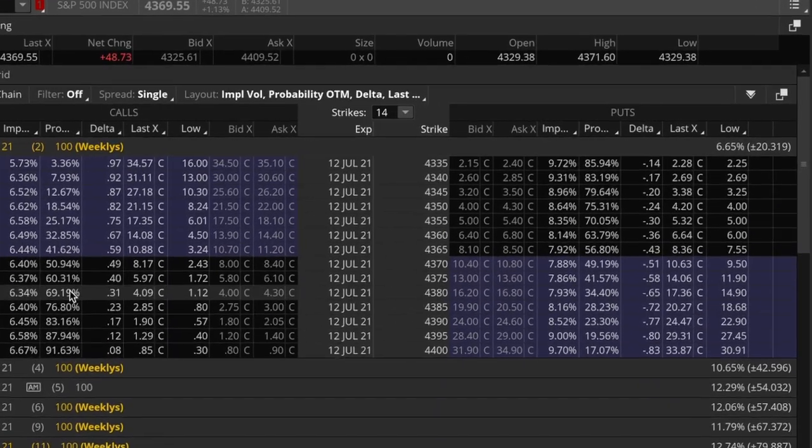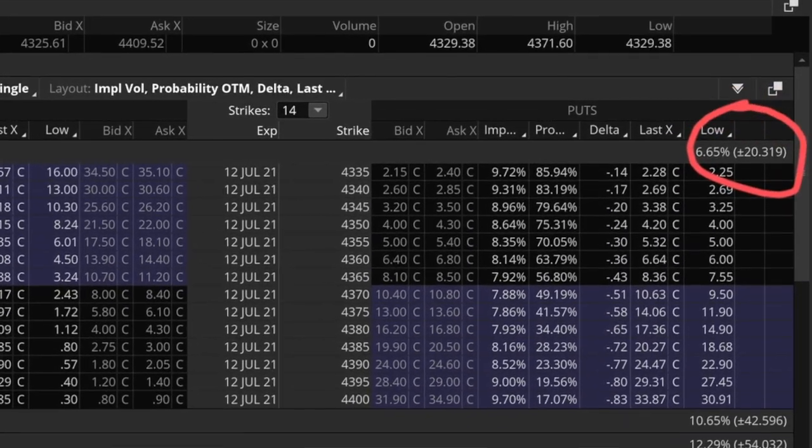The expected move, at least in thinkorswim, is shown in the upper right-hand corner of the options chain. It's expressed as a point value and a percentage. There's a manual calculation you can do to figure out this number, but you're not going to want to do it every day, so if you can't find it just ask your broker where it is. The expected move is just what it says — it's the expected move of SPX on that time frame. So if I log in and see 12, the premium prices are priced for a 12-point move up or down before these contracts expire. That doesn't mean SPX is going to do that — it could say 12 but move 40 — but I know the premium prices are priced for a 12-point move.